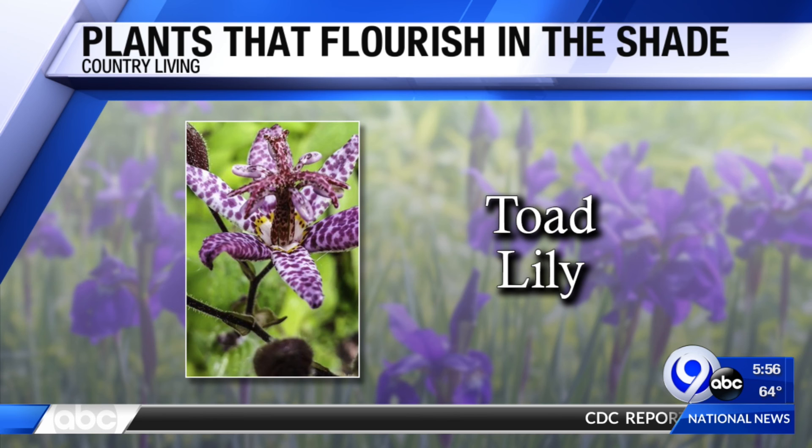Here's a reminder: full shade means the area never gets direct sunlight. Part shade means it doesn't get more than three or four hours of sun daily. Happy gardening.